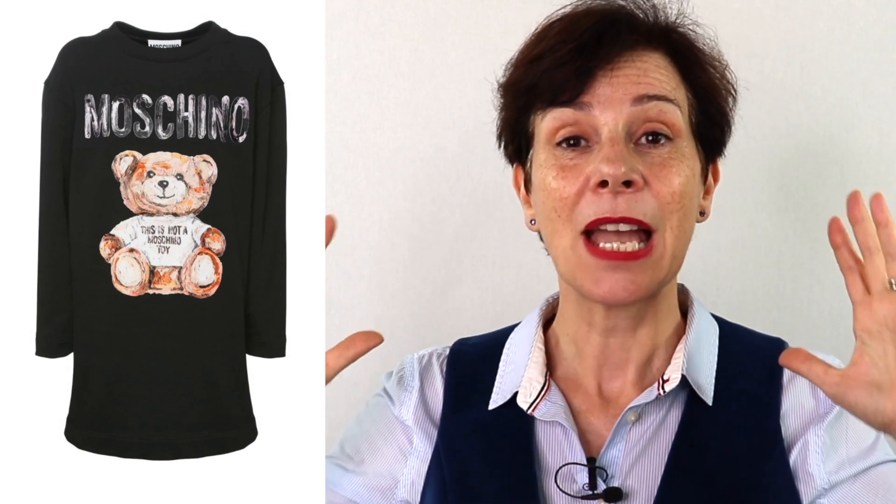And now the worst dress — from Moschino. First of all, it is a sweatshirt dress, which is absolutely shapeless. You are also paying to advertise the brand, and it has a teddy bear at the front — a very childish and immature look. A definite thumbs down, Moschino.